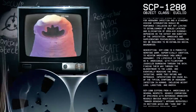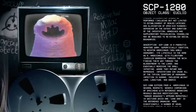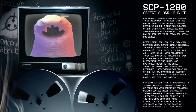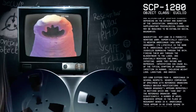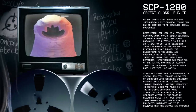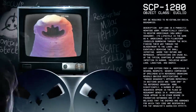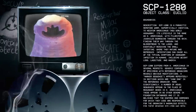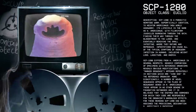Description: SCP-1280 is a parasitic nematode worm, superficially identical to Necator americanus, New World hookworm. Its life cycle is the same as N. americanus, with filariform juveniles burrowing through the skin, finding their way through the bloodstream to the lungs, and eventually reaching the small intestine where they mature and reproduce.